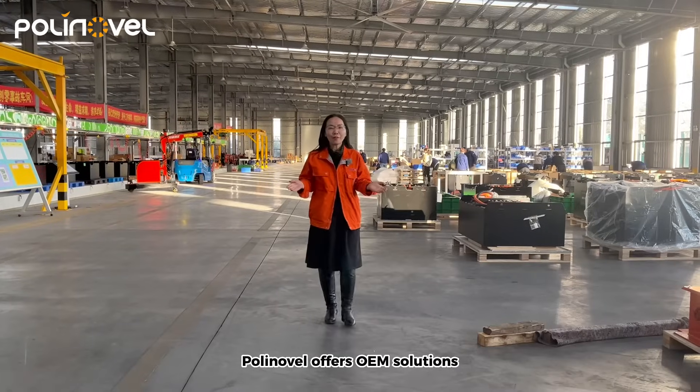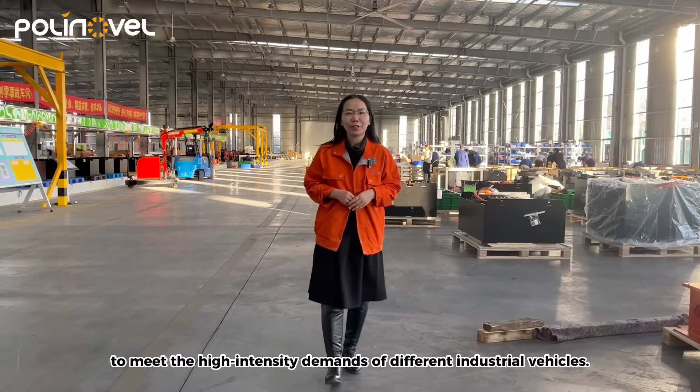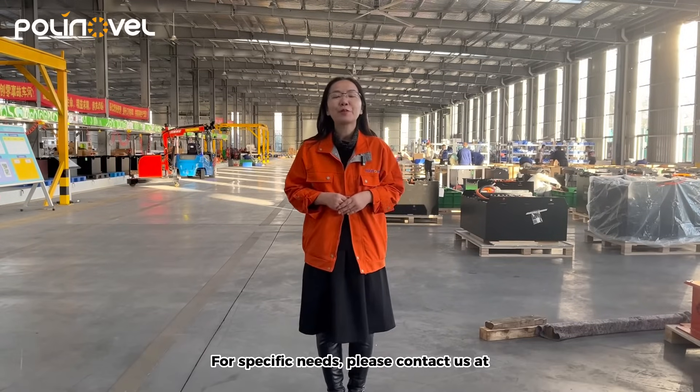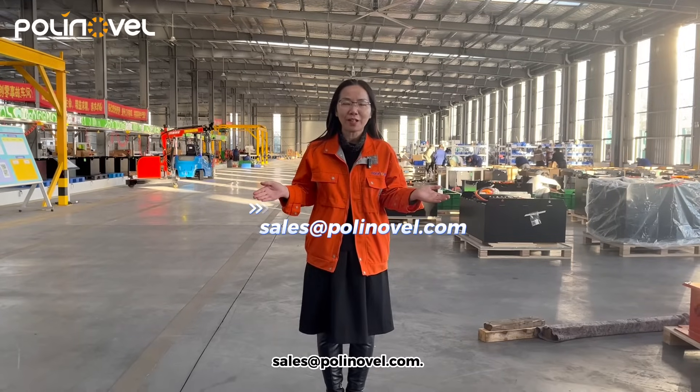Polylovo offers OEM solutions to meet the high-intensity demands of different industrial vehicles. For specific needs, please contact us at sales@polylovo.com.